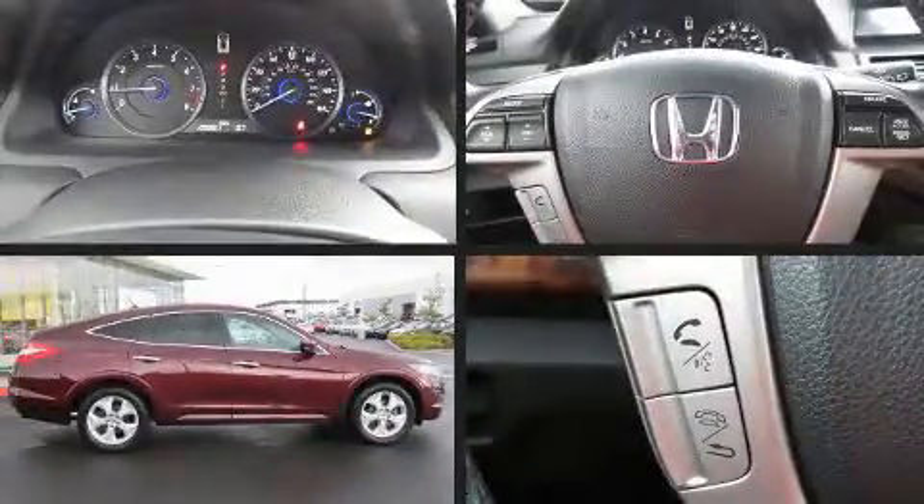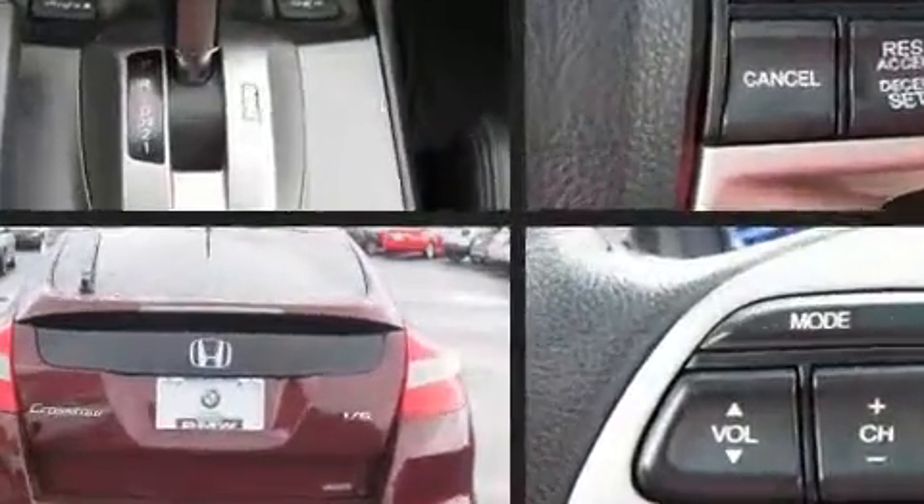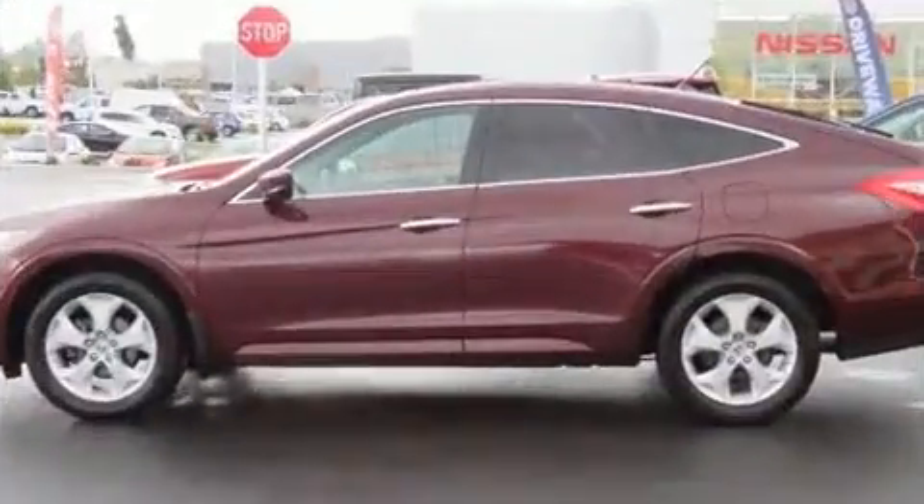Take command of the road in the 2012 Honda Crosstour. A 3.5-liter V6 engine pairs with a sophisticated 5-speed automatic transmission, providing a spirited yet composed ride and drive.